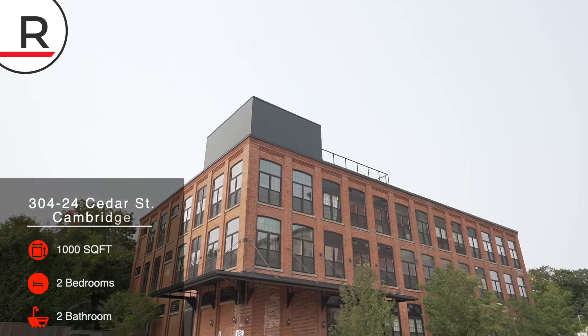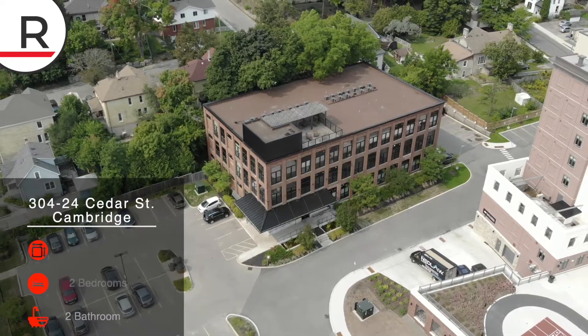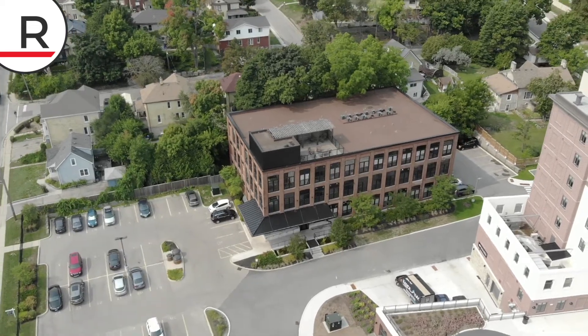Hey everybody, Cory Arsecure with Redline Properties. Today I'm showcasing my unit at 24 Cedar Street, also known as the Blacksmith Loft. It's a highly sought after building in West Galt, Cambridge, Ontario.